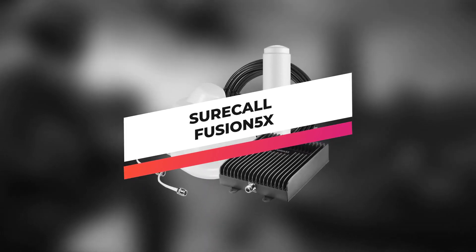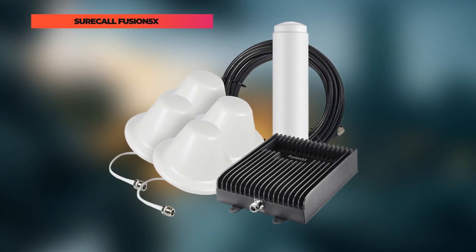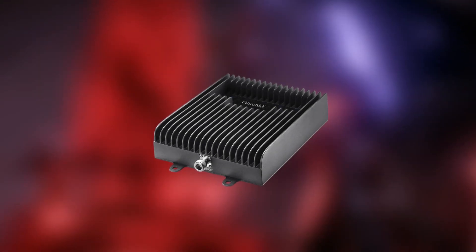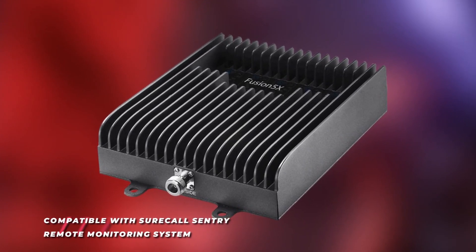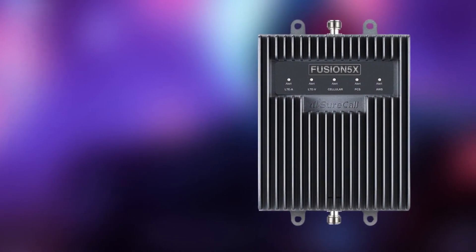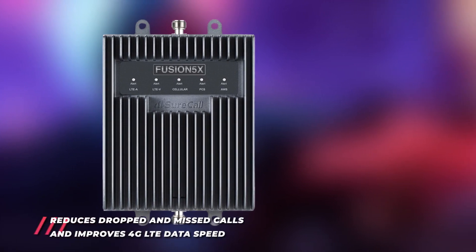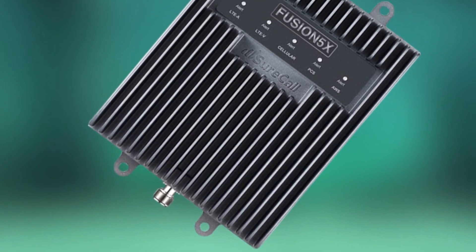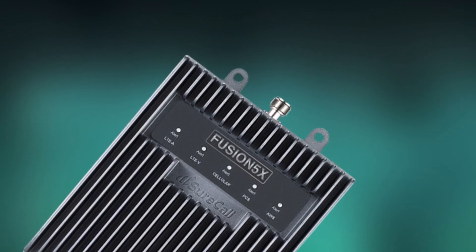Next up on this list is the SureCall Fusion 5X. Designed for offices or buildings up to 20,000 square feet, this device can enhance voice, text, and 4G LTE data for all North American carriers. It's great for all indoor environments. The Fusion 5X provides call clarity and increased data speeds for up to 15 simultaneous users. Before use, you must check in with your device provider and register — most wireless providers consent to its use, including AT&T, Sprint, T-Mobile, Verizon, and 90 additional carriers. It's still the best in the industry and comes with a three-year warranty. Its durable metal housing provides long-term reliability and automatic dB gain optimizes booster performance without dials. It's also compatible with the SureCall Sentry Remote Monitoring System.